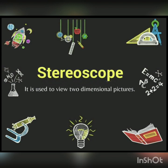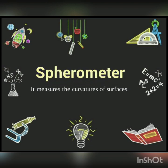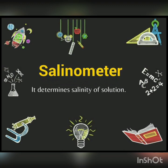Next is Stereoscope — it is used to view two-dimensional pictures. Next is Spherometer — it measures the curvatures of surfaces. Next is Salinometer — it determines the salinity of a solution.